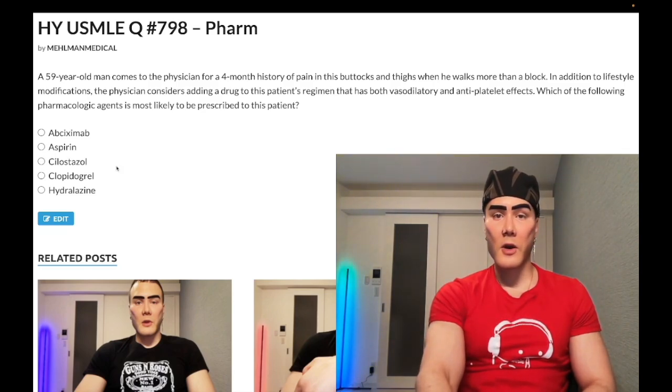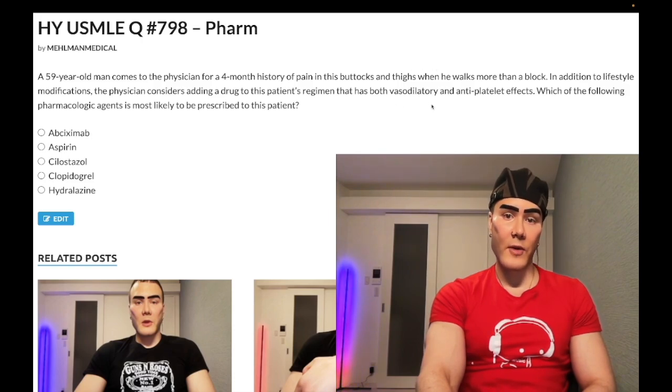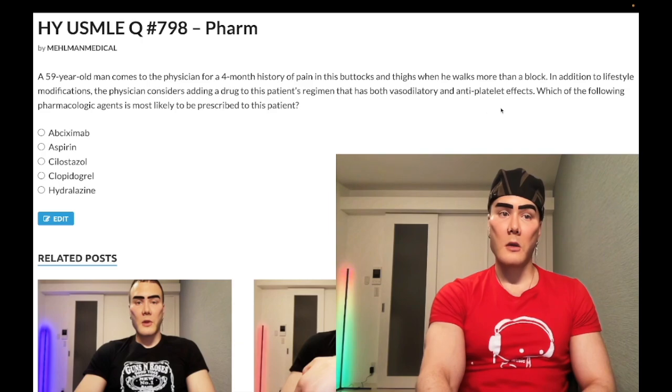Choice C, cilostazol — correct answer. Cilostazol and dipyridamole are both drugs you need to know. They are phosphodiesterase inhibitors that are going to both vasodilate arterioles as well as have antiplatelet effects. That's literally just what USMLE is going to test straight up.